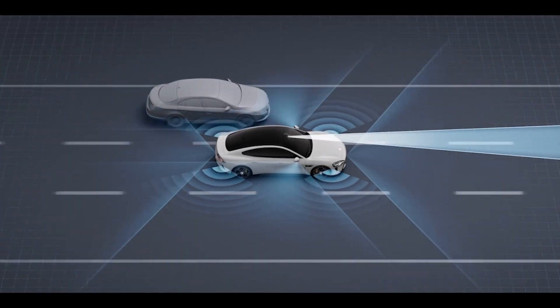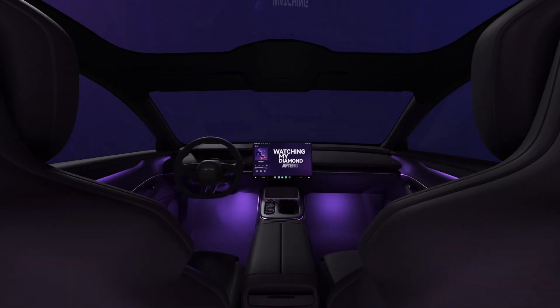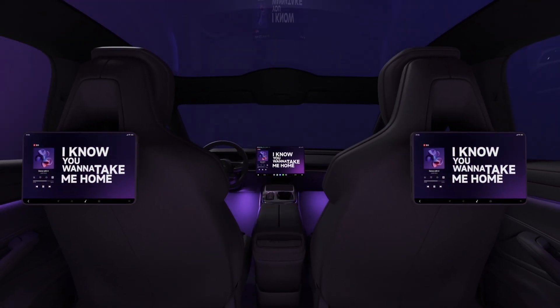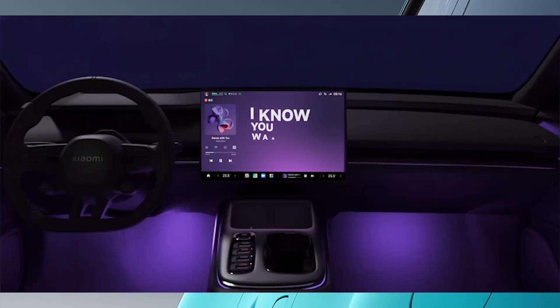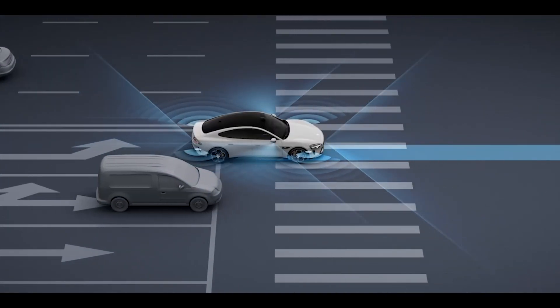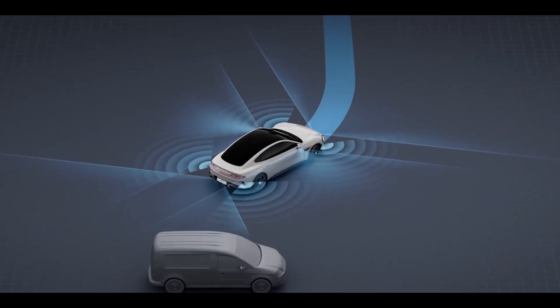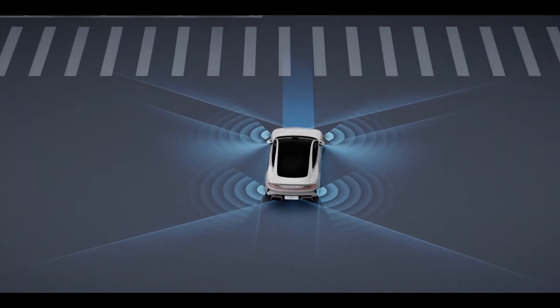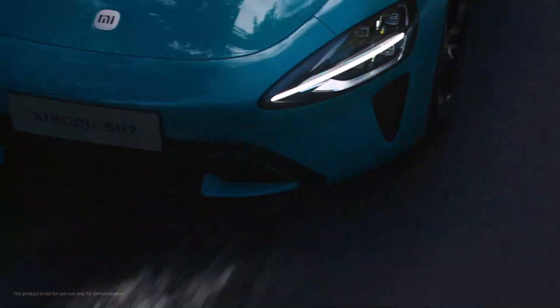If the base trim is insufficient, you may step up to the Pro trim, which starts at 246,000 CNY — that's roughly about $34,000. It receives a larger 94.3 kWh LFP battery manufactured by CATL this time. It's still rear-wheel drive with the same 299 horsepower motor, but the larger battery pack bumps the nominal range to 830 kilometers. It also has a more sophisticated autonomous driving system with navigate-on-autopilot ability on pre-mapped routes — a hands-off-the-wheel system enabled by an additional LiDAR sensor. The Pro model can also option an active aero electronically deployed spoiler, although it's mostly for vanity's sake.